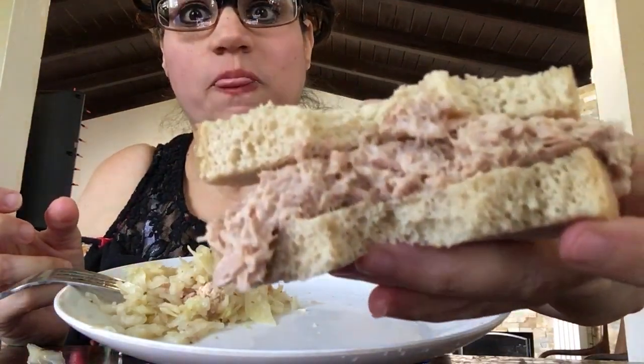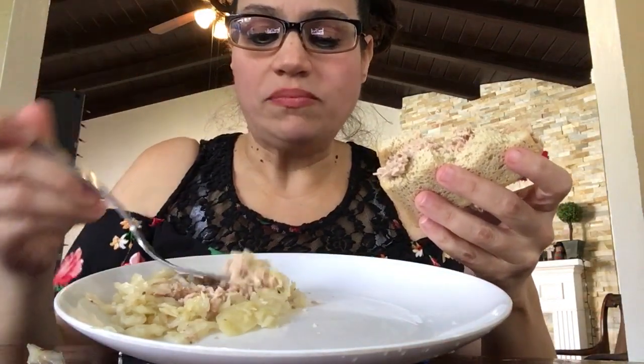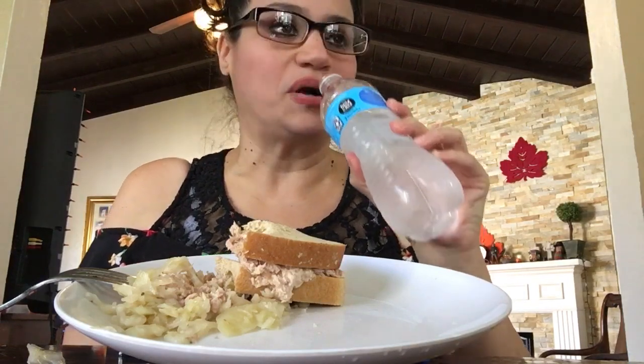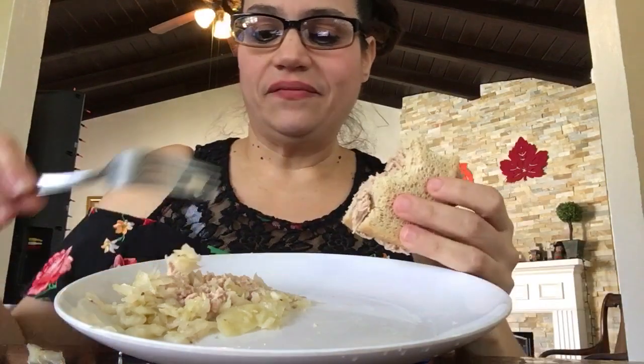Mmmm, mmmm, mmmm. Yummy. Very good. Not a big lunch, but I wanted to do a mukbang for you guys. Very yummy.